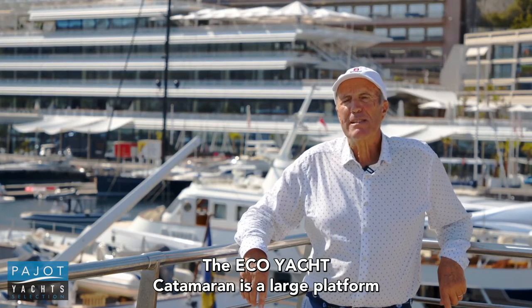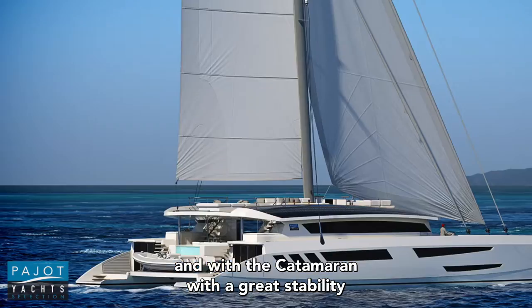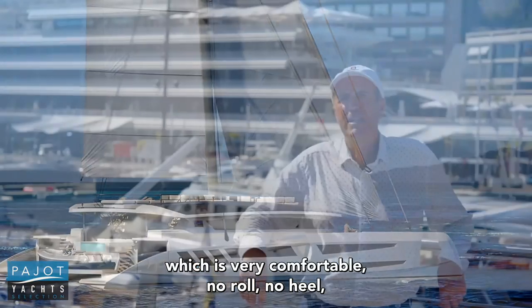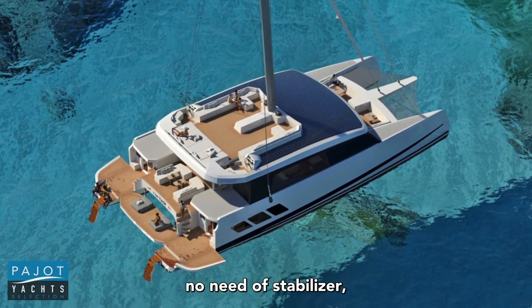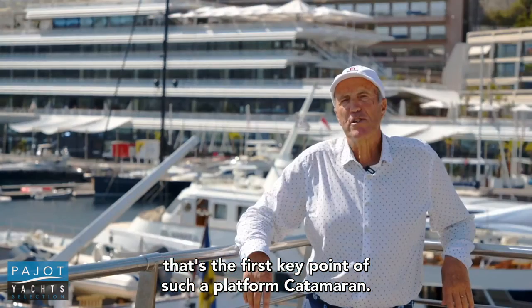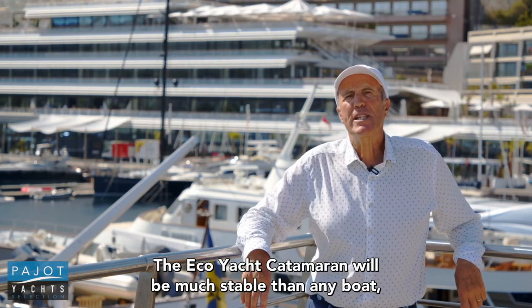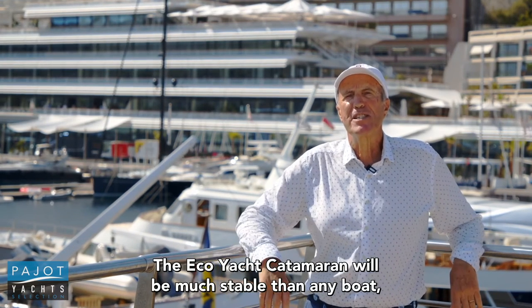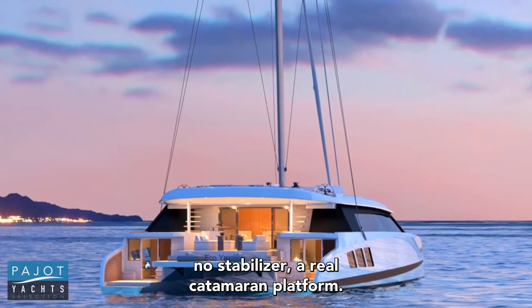The Eco-Yacht Catamaran is a large platform with great stability, which is very comfortable — no roll, no heel, no need of a stabilizer. That's the first key point of such a platform catamaran. The Eco-Yacht Catamaran will be much more stable than any boat: no stabilizer, a real catamaran platform.